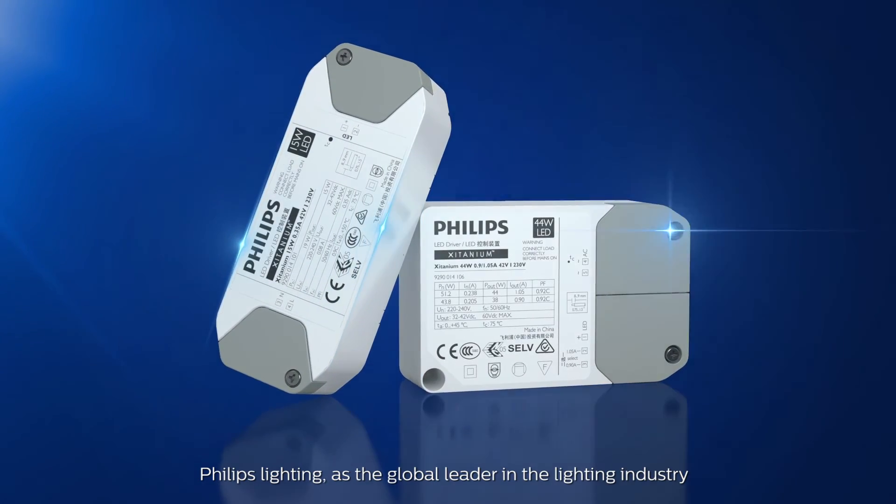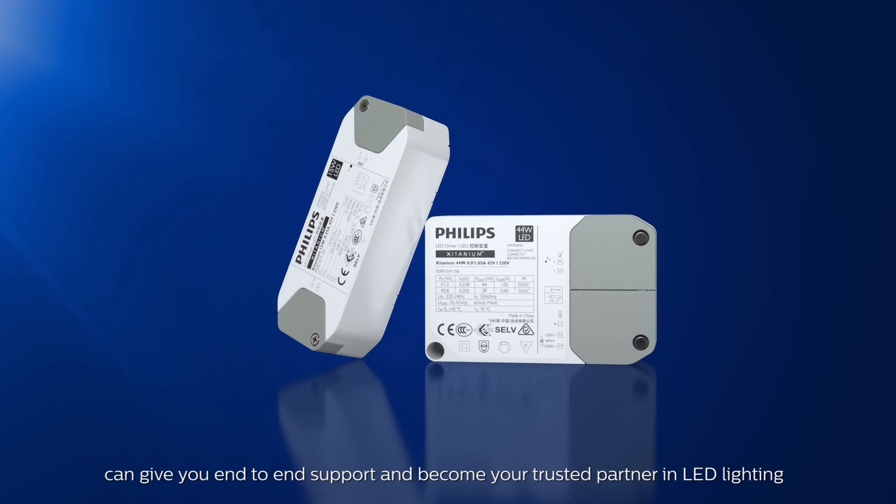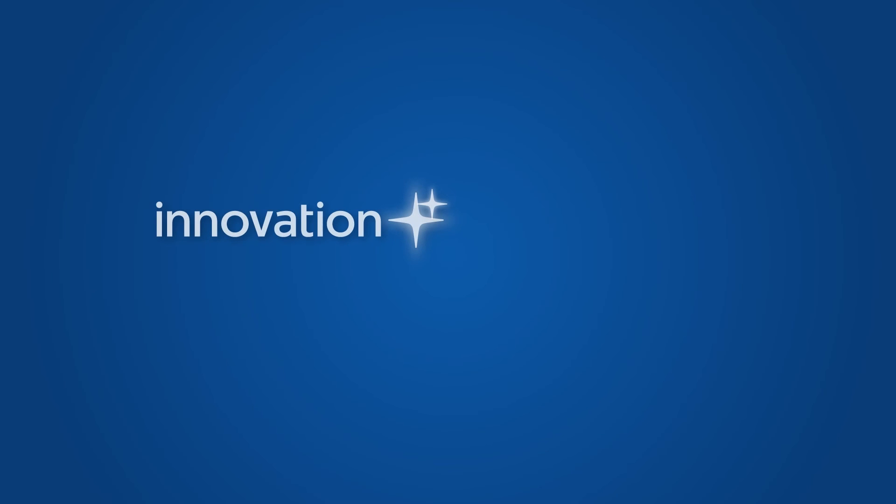Philips Lighting, as the global leader in the lighting industry, can give you end-to-end support and become your trusted partner in LED lighting. Innovation and you, Philips.